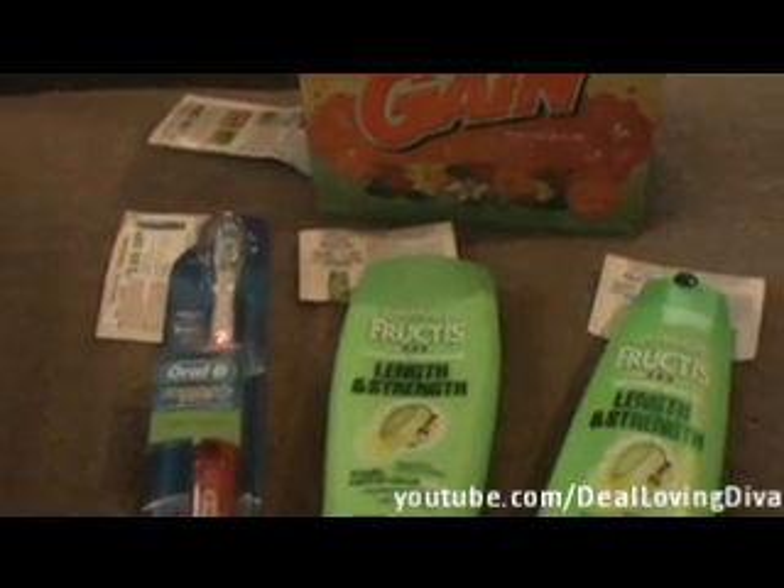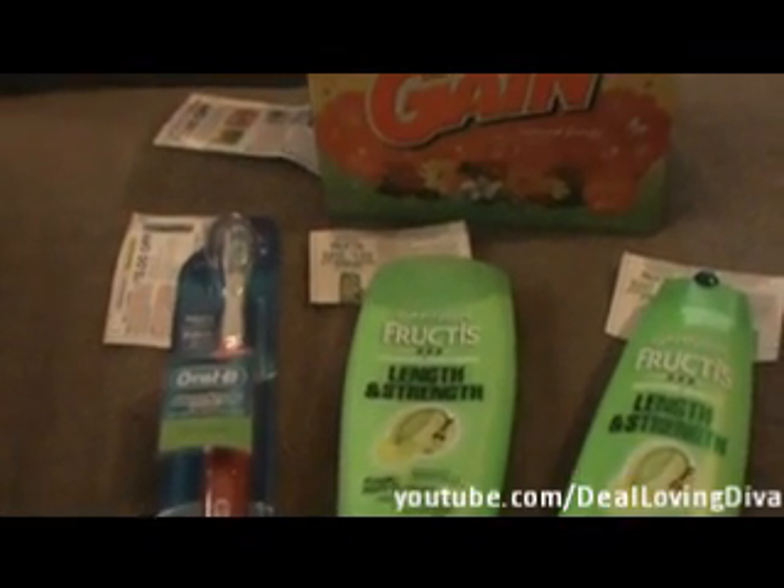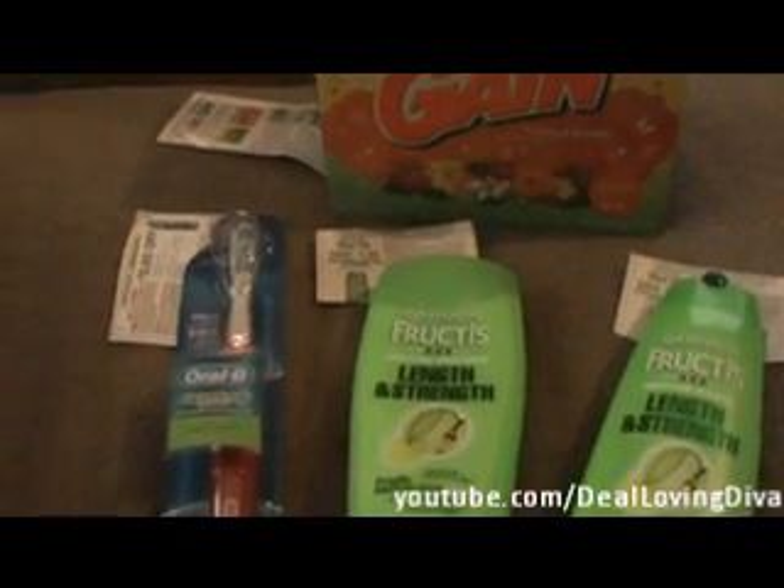Hey Divas, welcome to Deal Loving Diva. My name is Vanessa and I'm here with you today to do a real quick Couponing 101 tutorial. Every time you see the words Couponing 101 in the title of one of my videos, you can expect a lesson or a tutorial about coupons.